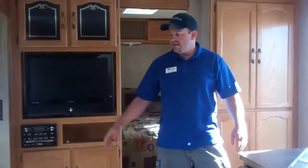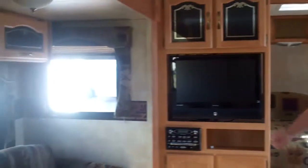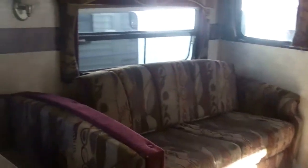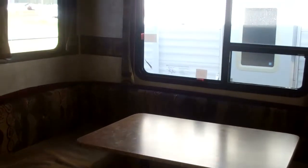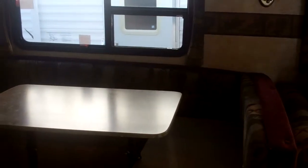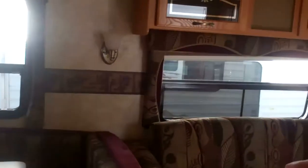This also has a queen hide-a-bed so you can sleep two adults there, and then a large horseshoe dinette which you can play cards around. Five or six people can sit in it comfortably, and that also breaks down into a bed. So you essentially have three separate queen beds in this trailer.